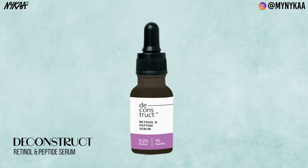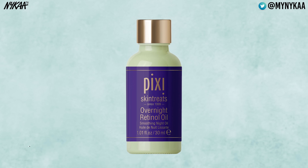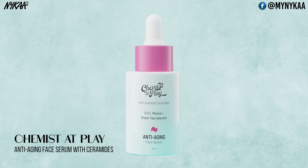My recommendations for retinol: for oily skin, use Deconstruct Retinol and Peptide Serum. For dry skin, use Minimalist 0.3% Retinol Anti-Aging Face Serum or Pixi Overnight Retinol Oil. For normal skin, use Olay Regenerist Retinol 24-Hour Moisturizer or Chemist at Play Anti-Aging Face Serum with Ceramides.